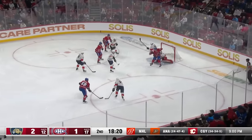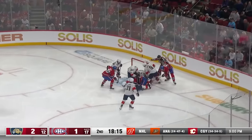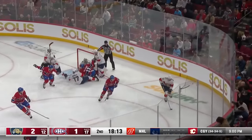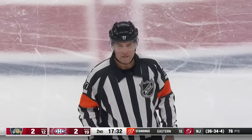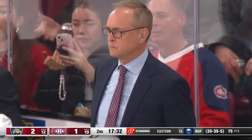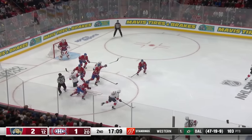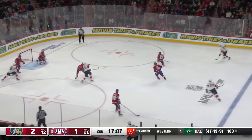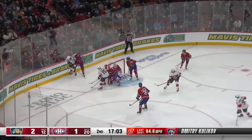Savard with a chance — he shoots! Loose in front! Stolarz sprawled out, still no whistle! The puck comes free to Nick Cousins of the Panthers. The puck never crossed the goal line — it's no goal. A mistake in communication; the puck never did cross the goal line. Eric Furlat said it — a miscommunication. Lundell in front, bats it in behind Montembeau, and it's just one goal!